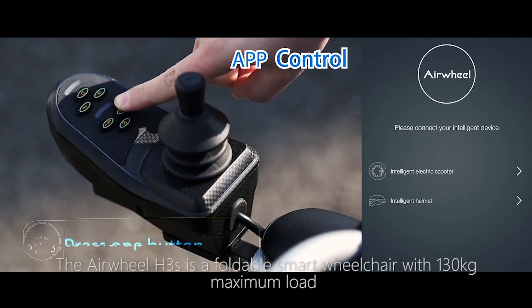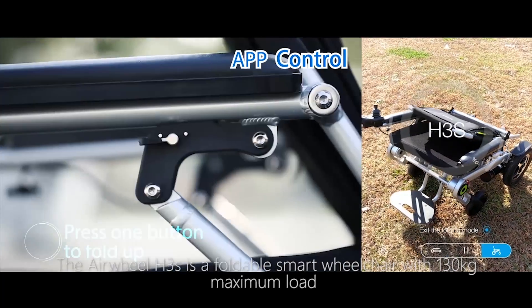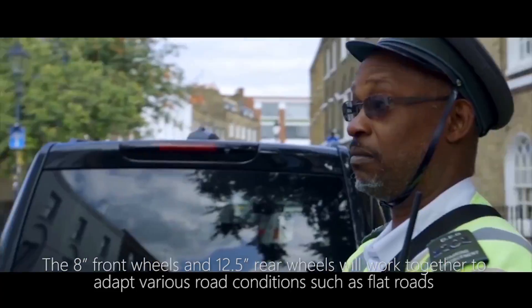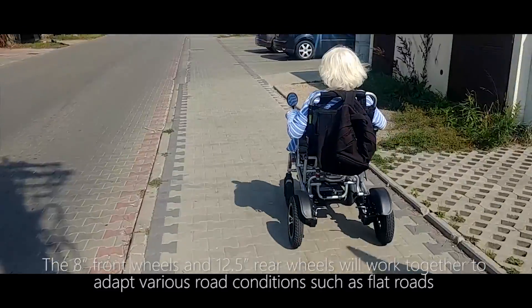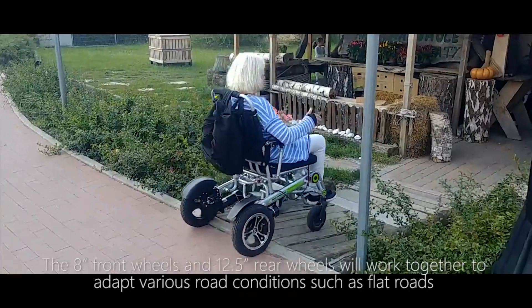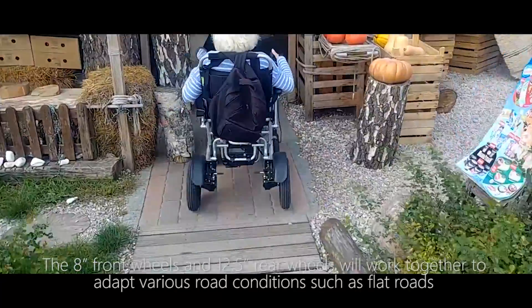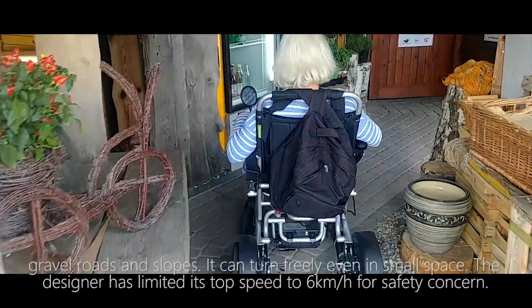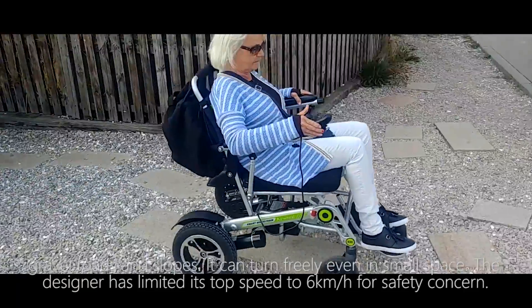The Airwheel H3S is a foldable smart wheelchair with a 130kg maximum load. The 8-inch front wheels and 12.5-inch rear wheels will work together to adapt to various road conditions such as flat roads, gravel roads, and slopes. It can turn freely even in small spaces.